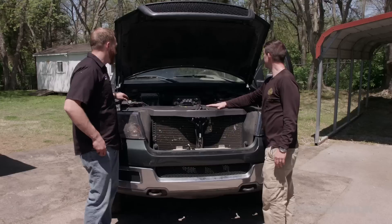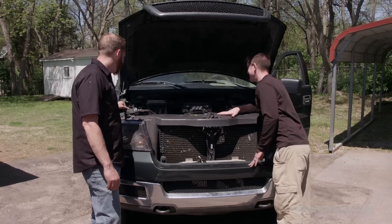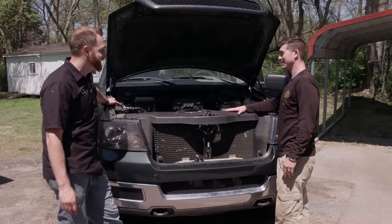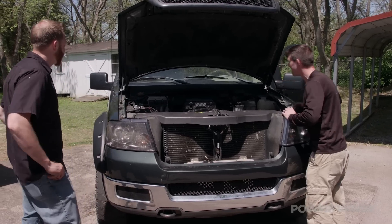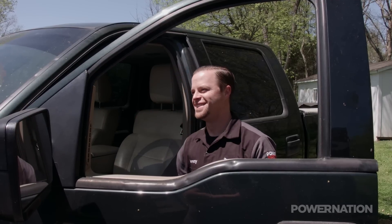All right, you guys ready to fire it up? Start her up, man. Let's hear it. Man, look at that — smooth as silk. Sounds very good. It's just a good afternoon's worth of work: a couple new plugs, a couple new coils, O2 sensors — running perfect again. Time to get some miles on it. Rev it up — she's a racehorse. She's better now.